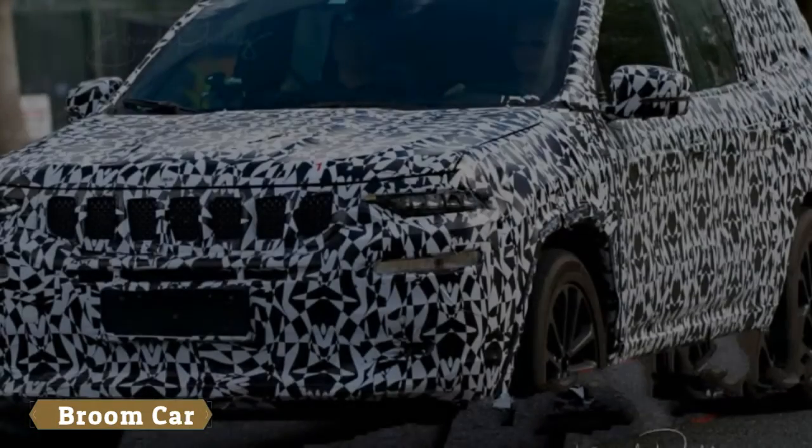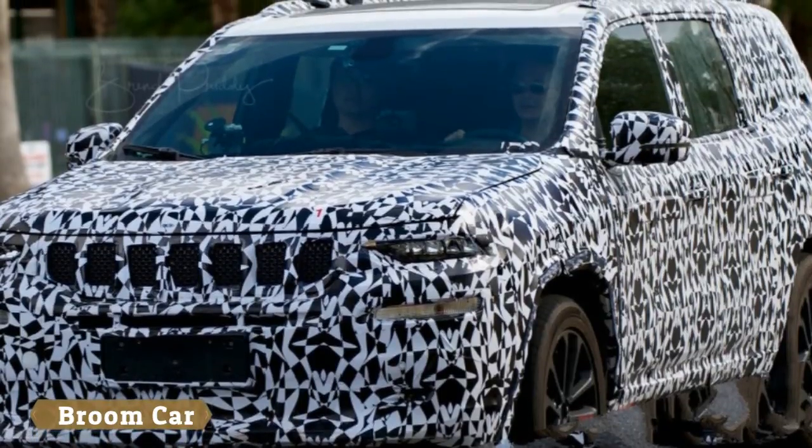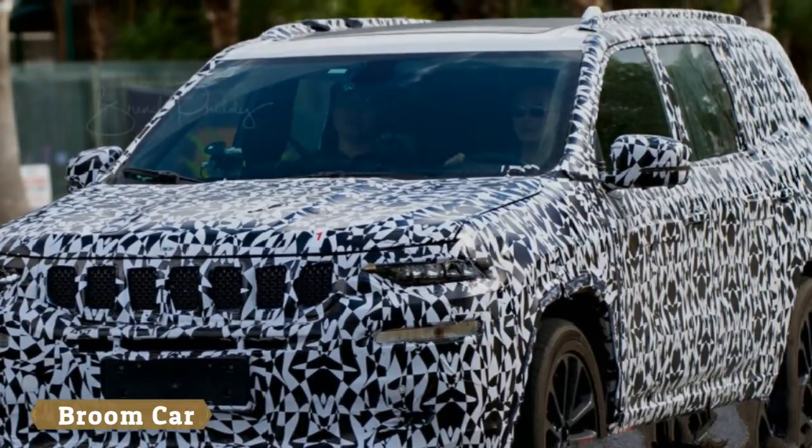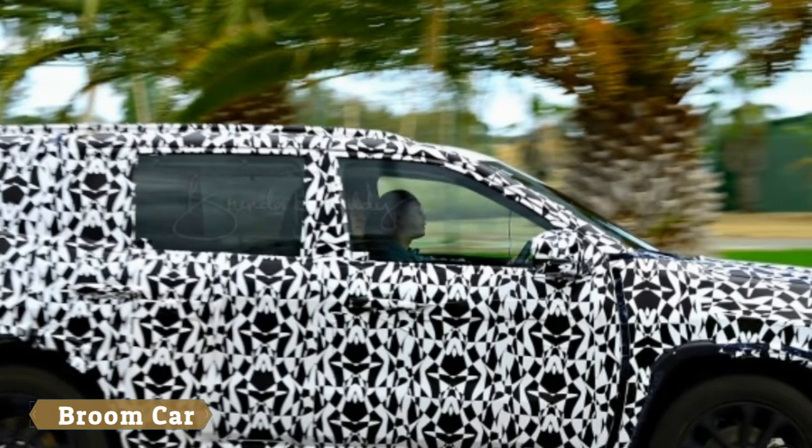Jeep is doing very well, especially compared to most other FCA brands. Still, there's a three-row sized hole in the automaker's lineup. In April 2017,